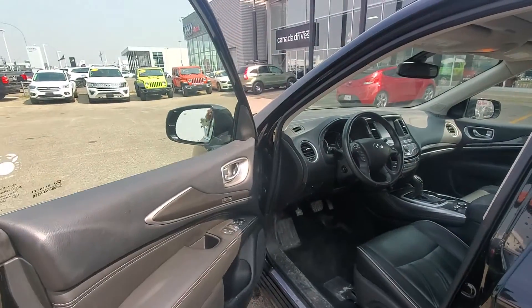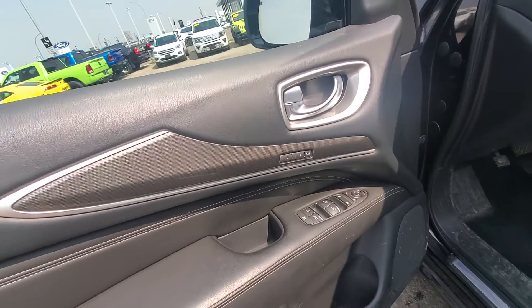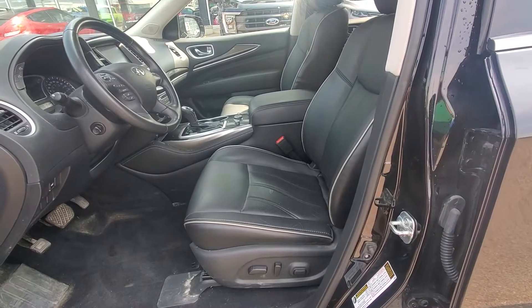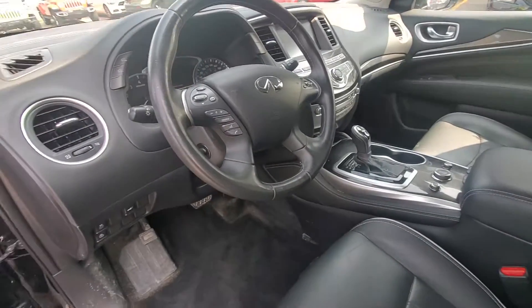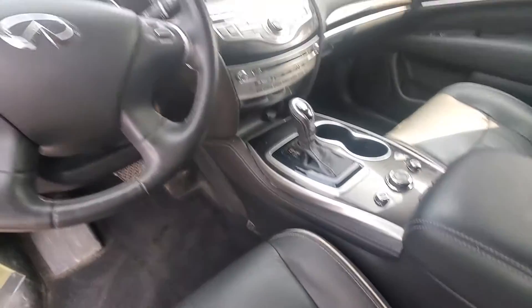You do have the intelligent key. Everything is all memorized — power windows, mirrors, locks. You also have a full power seat and heated seats. You do also have your snow, sport, and eco mode settings right through in here.